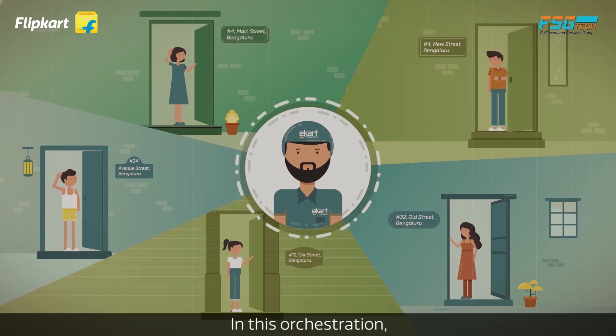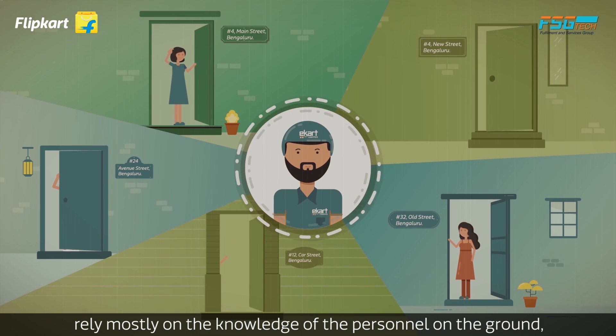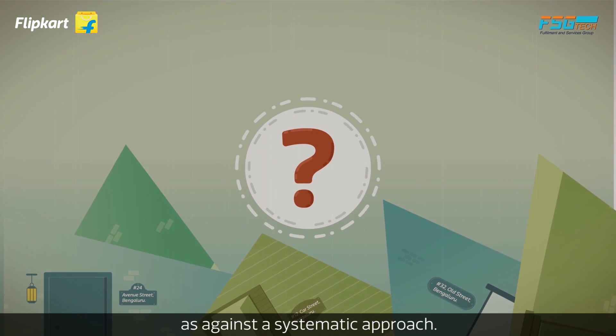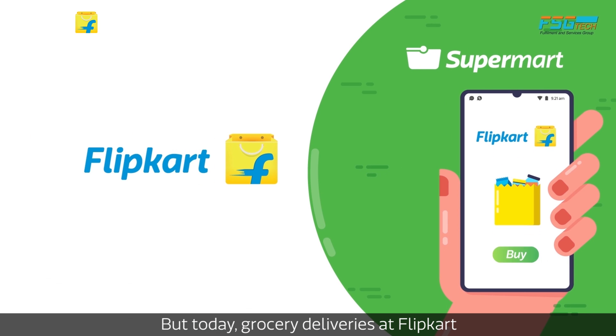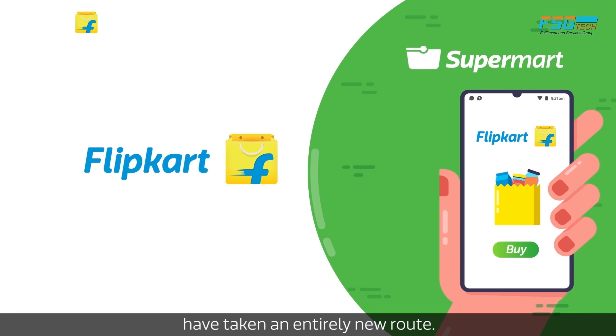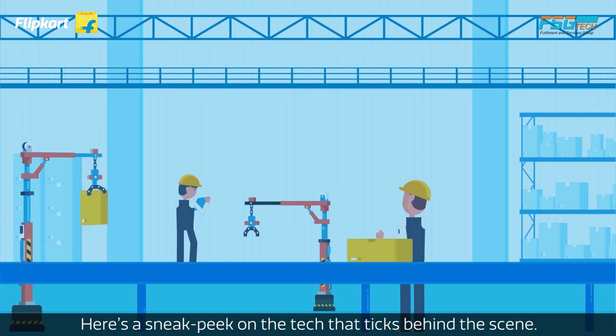In this orchestration, the fulfillment of deliveries relied mostly on the knowledge of the personnel on the ground, as against a systematic approach. But today, grocery deliveries at Flipkart have taken an entirely new route — here's a sneak peek at the tech that ticks behind the scene.